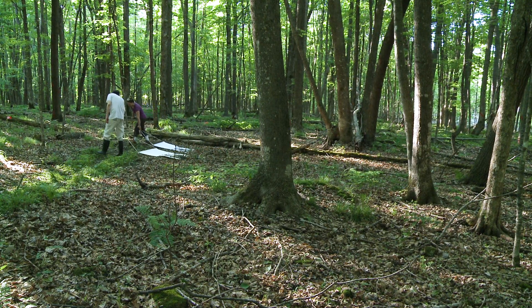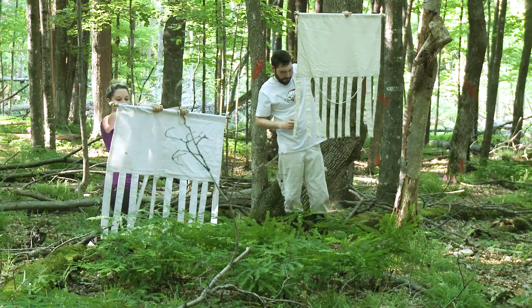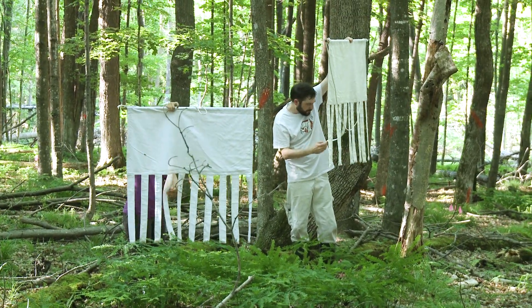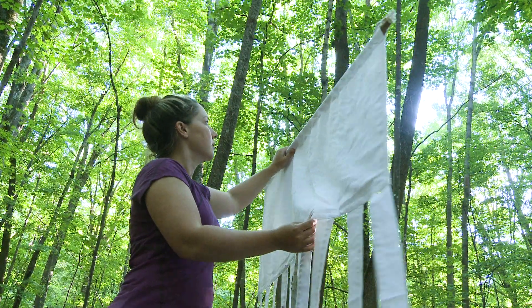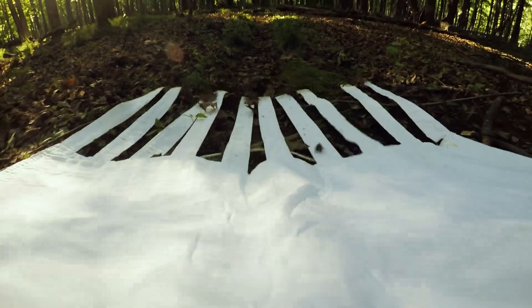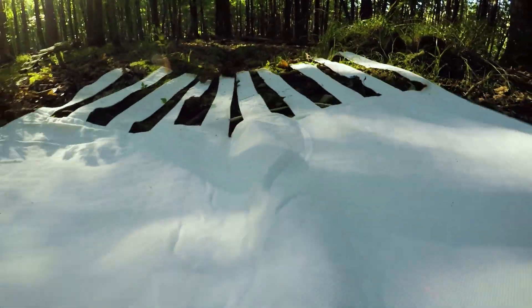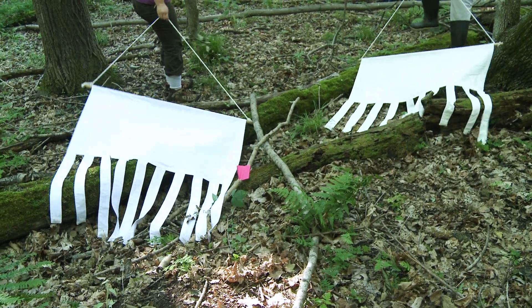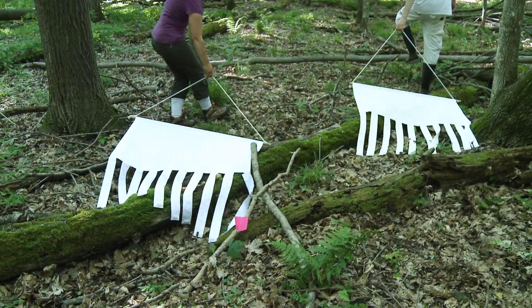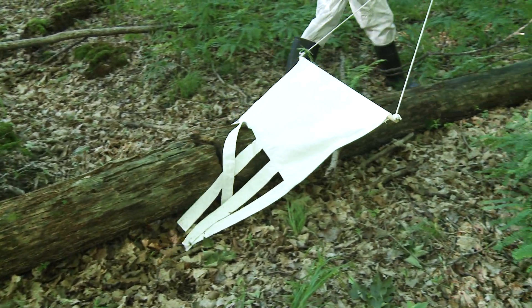Ticks can be collected by dragging a cloth across the ground. Stop every 10 meters to check both sides of the drag for ticks. Try to make sure all parts of the drag touch the ground and vegetation. These drags have strips that fall in between the plants and help reach ticks on the leaf litter.